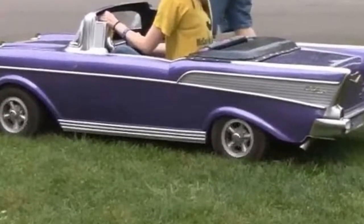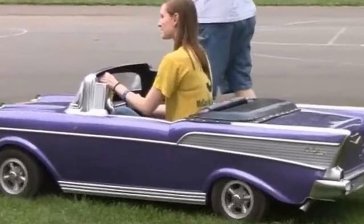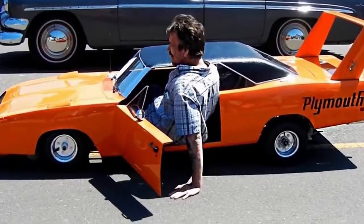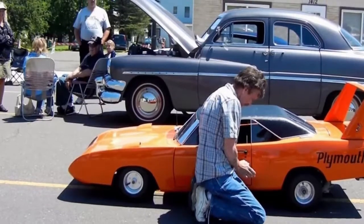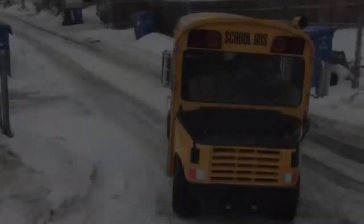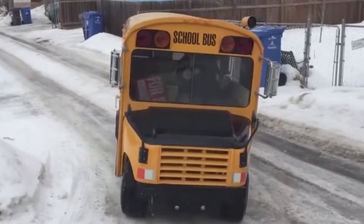We know there are more miniatures out there, so we want to see what you guys have built, whether they be for you or your kids. Get those reproduction rides out, get some video of them in action, and post them up with the Speed Society tag. If we like what we see we just might share your build here on the site for all our fans to see.